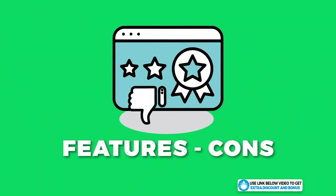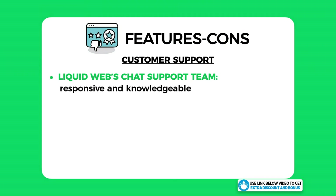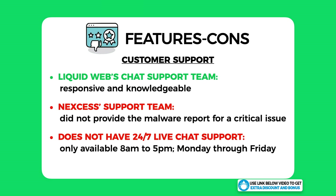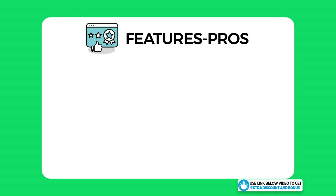Now for the features — let me start with the cons. The first con is that the customer support team failed. Although Liquid Web's main chat team was responsive and knowledgeable, the Nexus support team did not do a good job — they did not provide the malware report for such a critical issue, which is simply not good enough. Another missing requirement is 24/7 live chat support; they are only available 8 AM to 5 PM, which is nowhere near enough for a premium hosting provider.